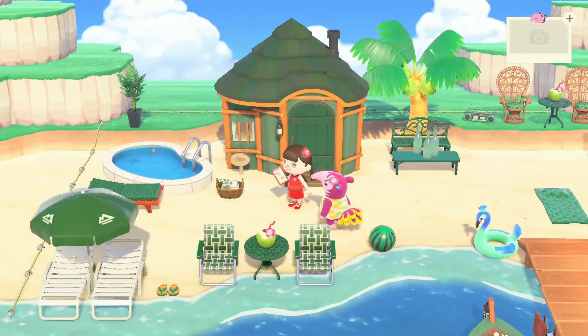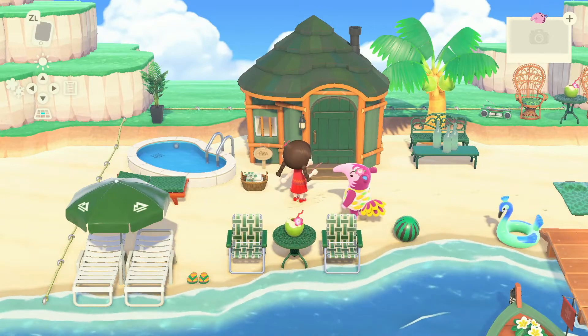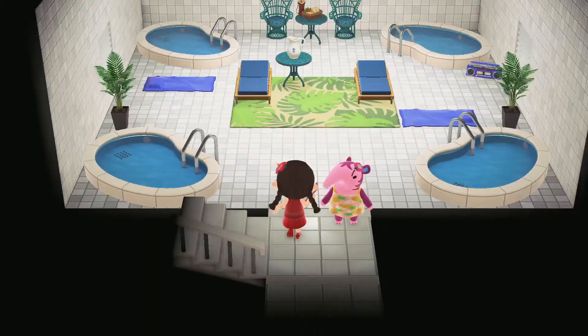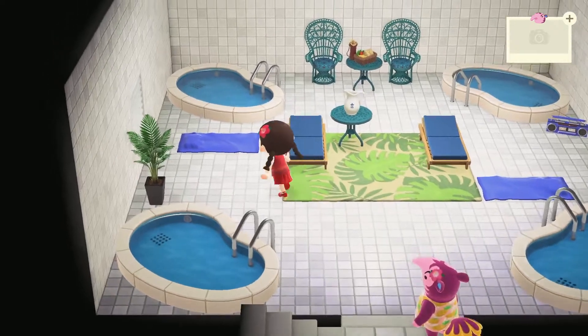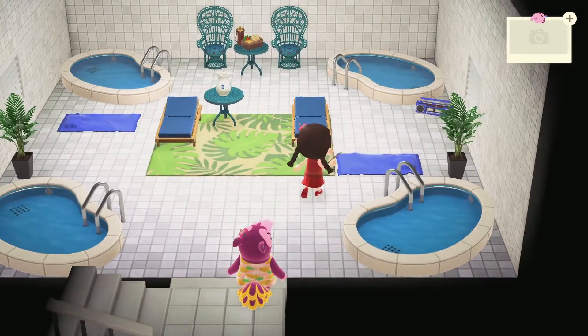I have made your house a color to match this green theme we have going on. Let's go ahead inside. Here is your indoor swimming area. I have supplied you with not one, not two, not three, but four indoor pools.